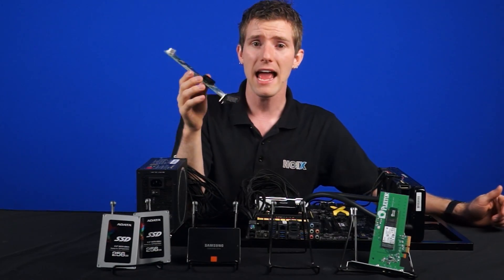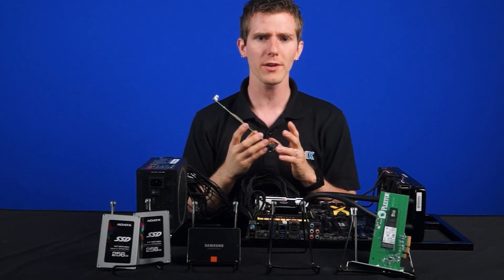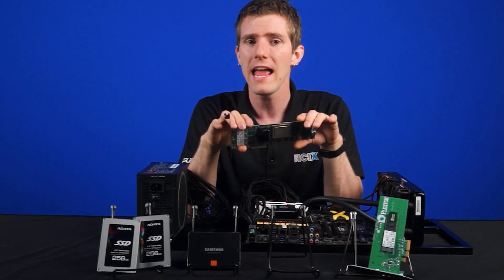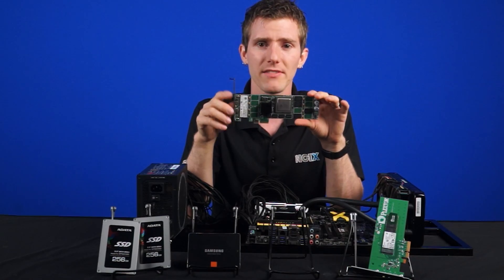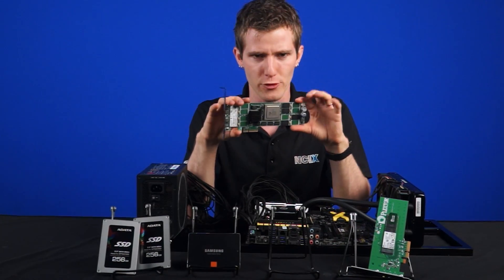It would also work very well as a cache drive within a server. It has a proprietary onboard controller, and the LB-206M is optimized for large data requests from multiple users and to minimize IO bottlenecks. It even has a capacitor-backed cache, so your data will not be lost if there is an interruption to your power.